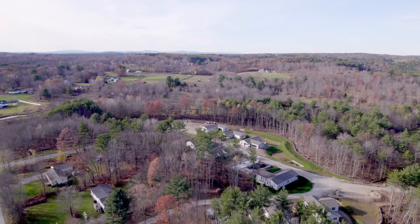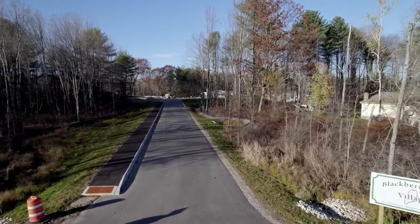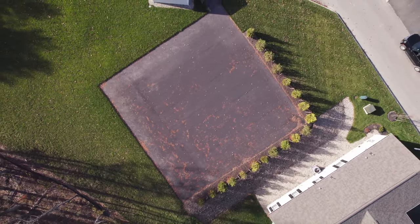We'll have 77 homes in all. On 73 acres we have walking trails along the brooks in the back. We have two pickleball courts, which I'm told is the fastest growing sport in America.